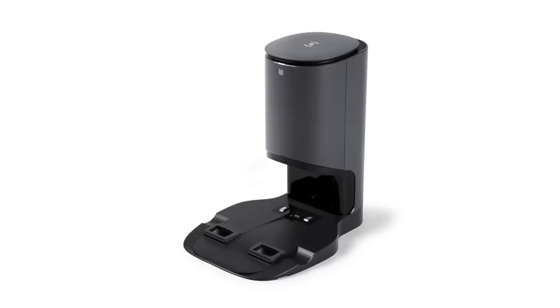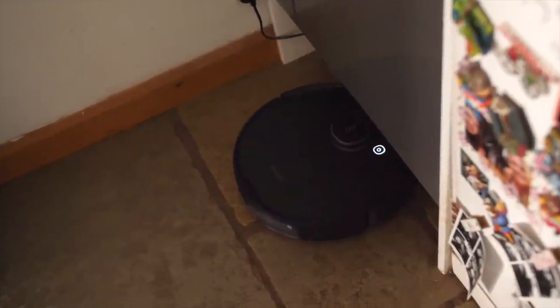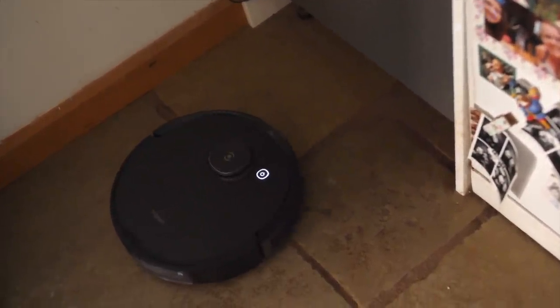There is another solution to emptying the container more often — they sell a separate base station with an auto-empty function. It's almost like a giant bin on top, and your device will park in it and empty all the rubbish it's gained into this larger receptacle. You can then just empty that at your will. The downside is it will look quite obtrusive in the house — it's a big unit. Where I've got mine is underneath the fridge in its own little cave.